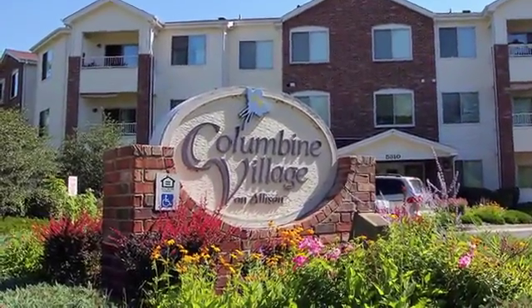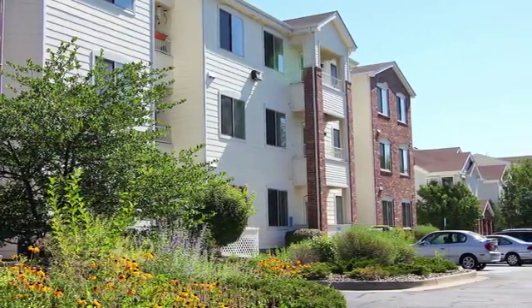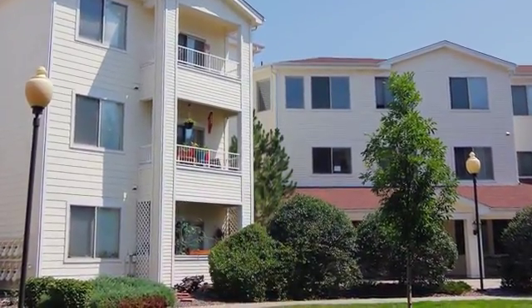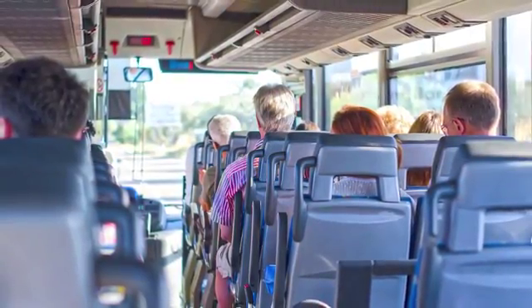Welcome to Columbine Village, a controlled access community especially designed for senior independent living. Enjoy fresh air and exercise anytime on our walking paths and lighted sidewalks. If you need transportation to go somewhere, we have that available too.